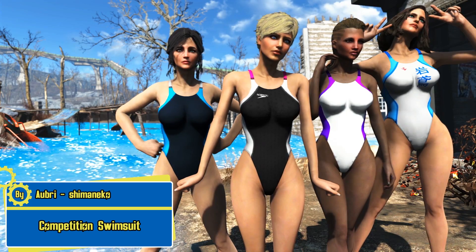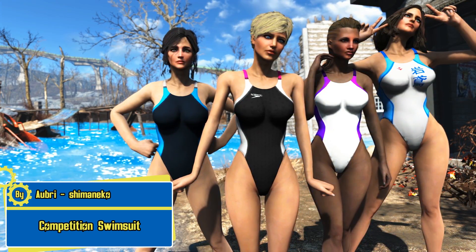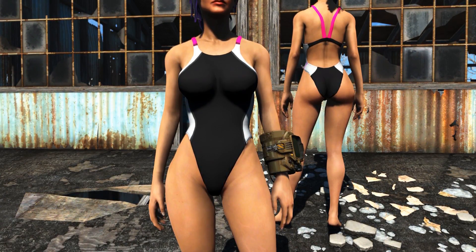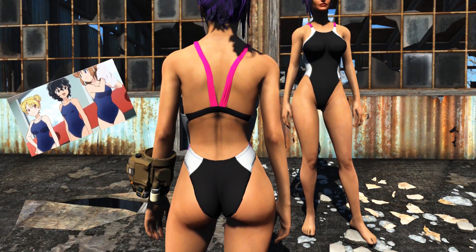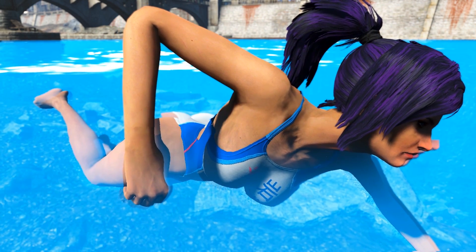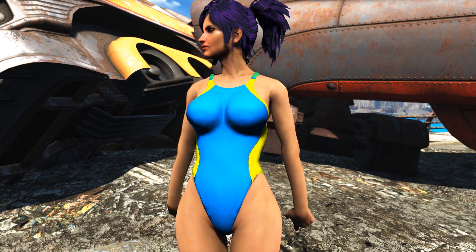We have the competition swimsuit CBBE bodyslide by Aubrey and Shumaniku — it's the swimsuit worn by high school girls. The competition swimsuit is a one-piece outfit that's seen in a lot of anime, usually worn by school girls. There are a few options in coloration and patterns for the swimsuit, and usually it is a bright color.